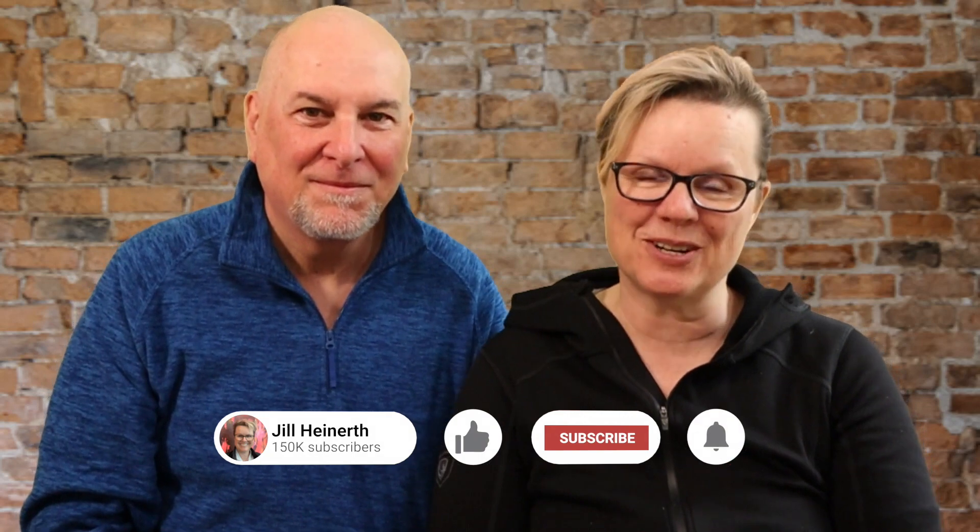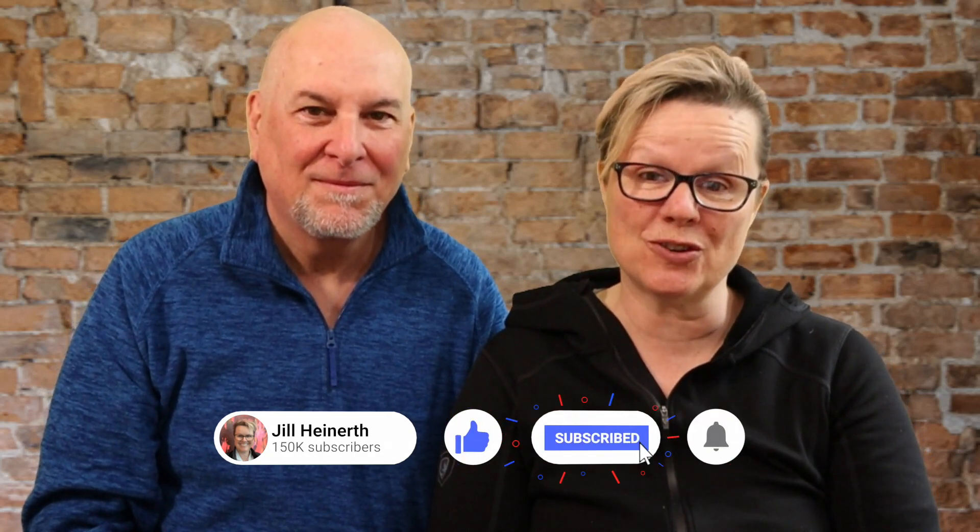Thanks for joining us. Remember to like, share, and subscribe to our YouTube channel if you enjoyed this. Check out the show notes for instructions on the mic, and we'll also put in links to some of the other Rode videos we've created in the past. Go out there, record, enjoy, and create good stuff — see you soon!